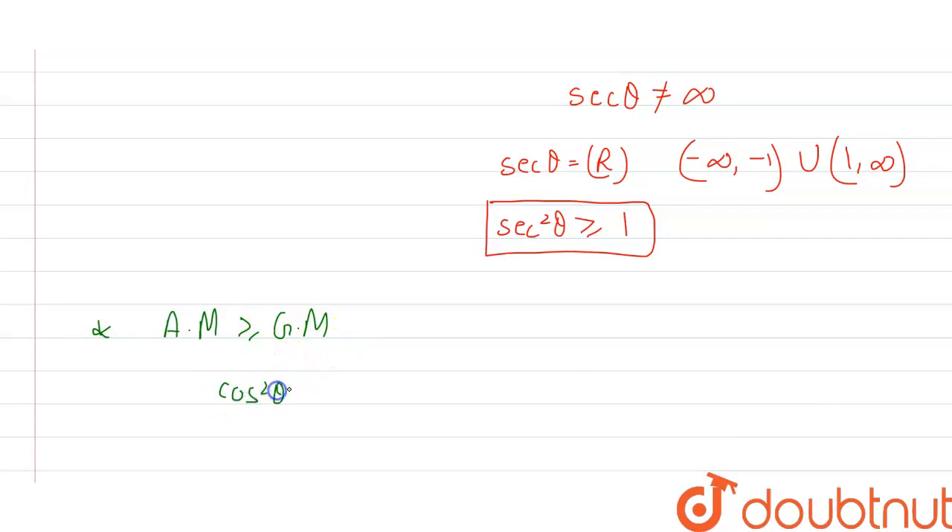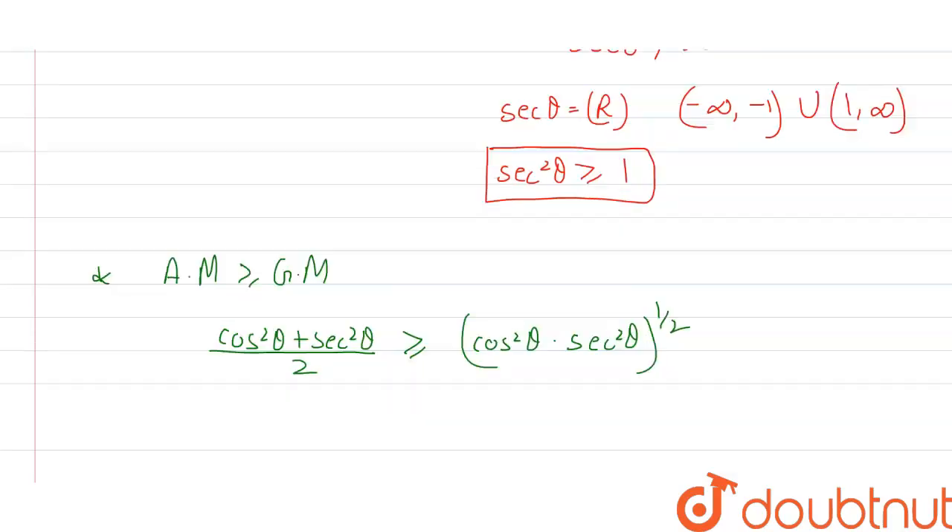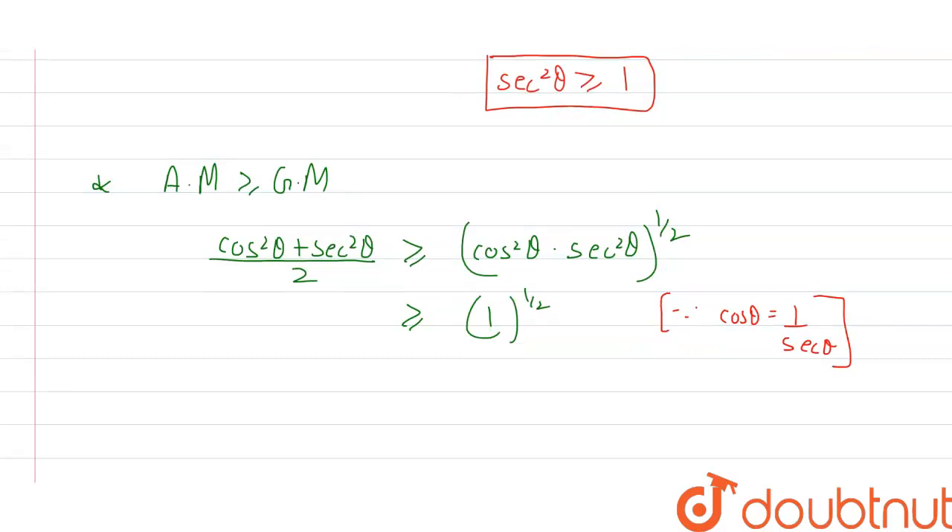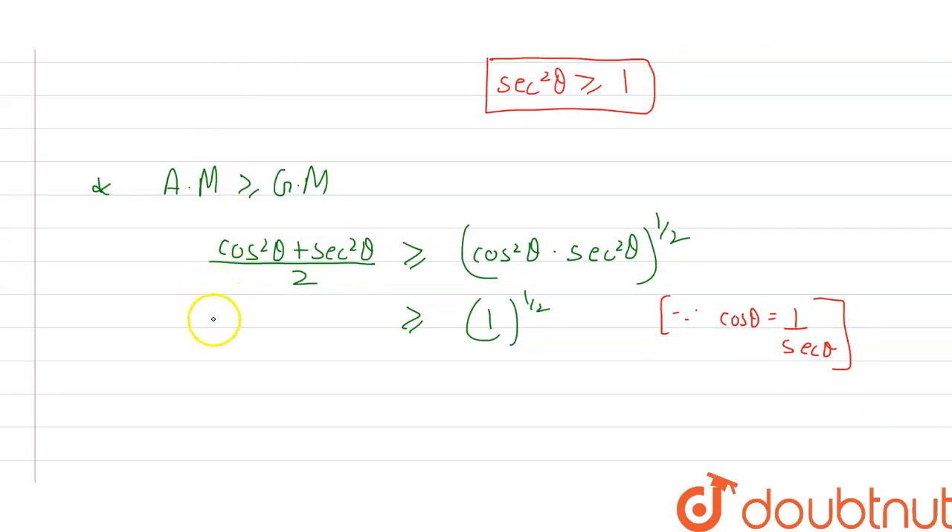Applying AM-GM to cos²θ and sec²θ: (cos²θ + sec²θ) / 2 ≥ √(cos²θ · sec²θ). Now, cos²θ · sec²θ = 1, since cosθ = 1/secθ. So the right-hand side becomes √1 = 1, raised to the power of 1/2, which equals 1.